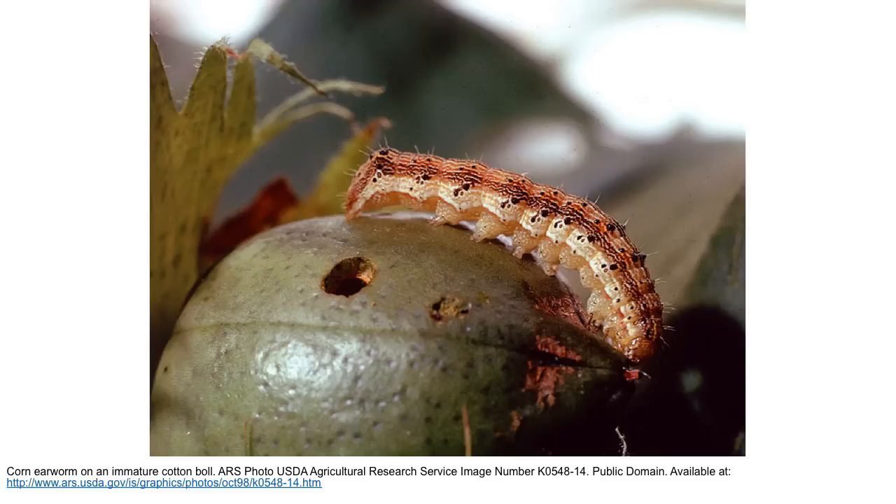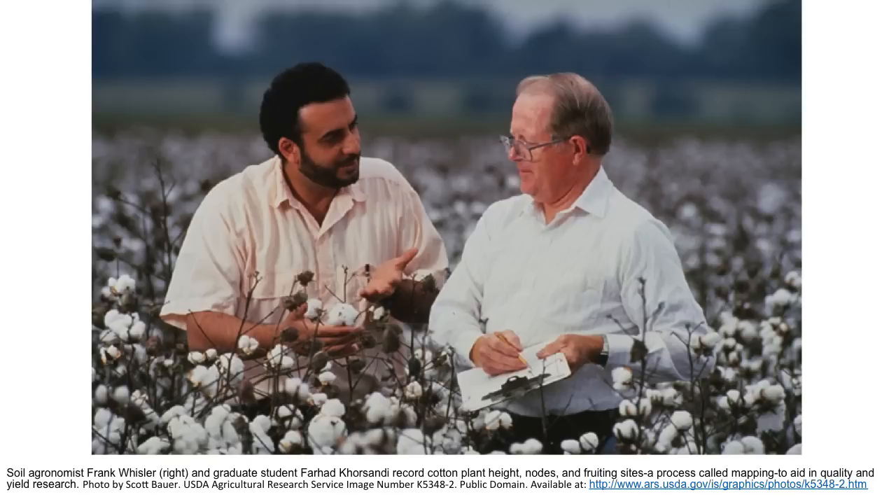Hundreds of thousands, if not millions or even trillions of insects, can mutate naturally, and one of those mutations can confer resistance to B.T. insecticide. B.T. resistant evolution is really not a problem right now, surprisingly, but we need to be very careful about that.